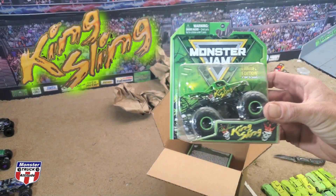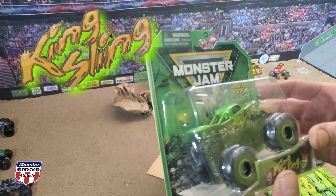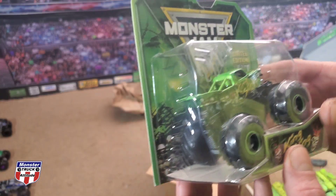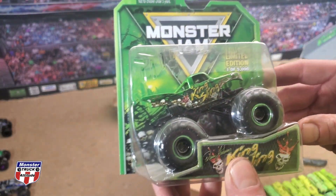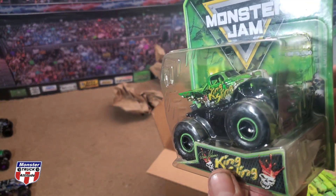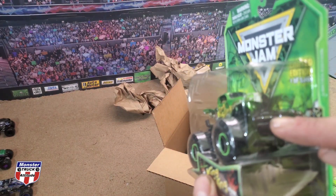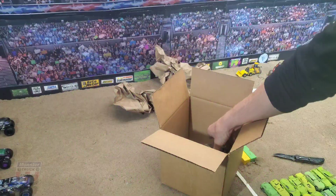We have got King Sling ready to rock and roll on the MTA track. Check this dude out — what a wicked piece of machinery. It's really cool how they did this, got the old-school flotation tires on the truck. Not sure why they didn't put a chassis on it though — it's got the old-school Grave Digger front bowl guard right there.